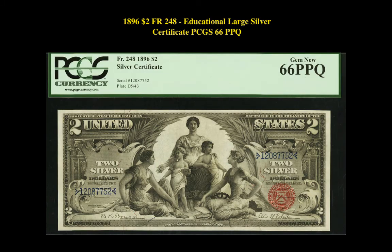Our fourth note is an 1896 $2 Freedberg 248 Educational Large Silver Certificate PCGS 66PPQ. This note is currently listed at $12,500.